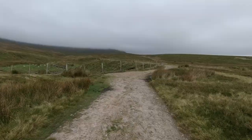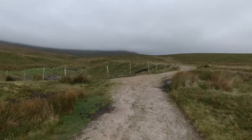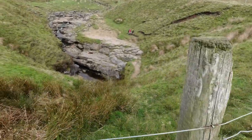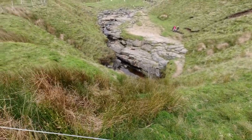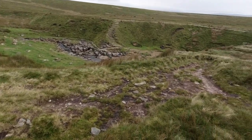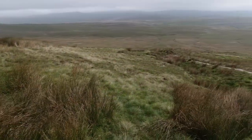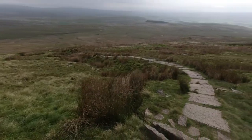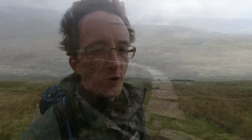We've walked up through Trow Gill. I assume this is Gaping Gill. I am heading up towards Little Ingleborough — it's still pretty windy. A fair few others ahead of me, but I'm keen to get up there, get over, get across, and get the walk done.